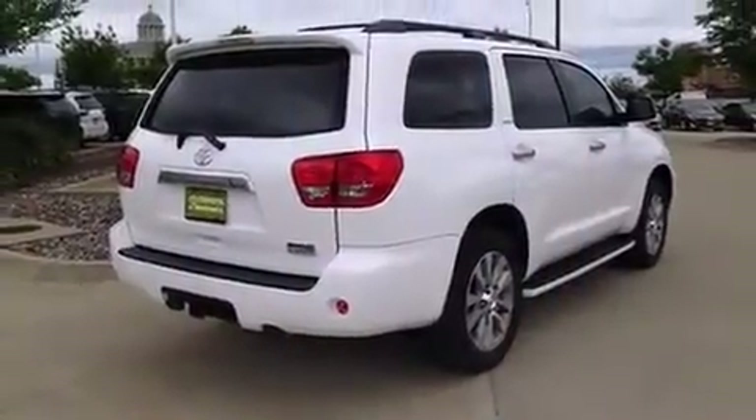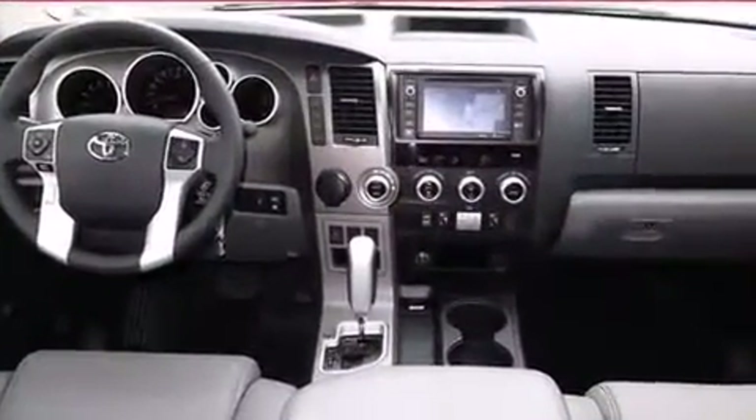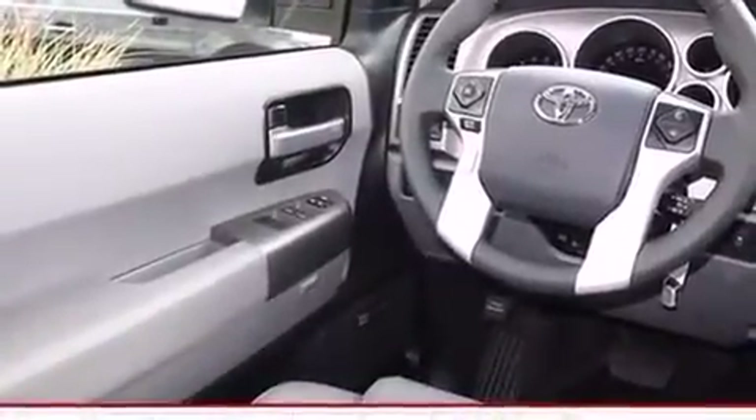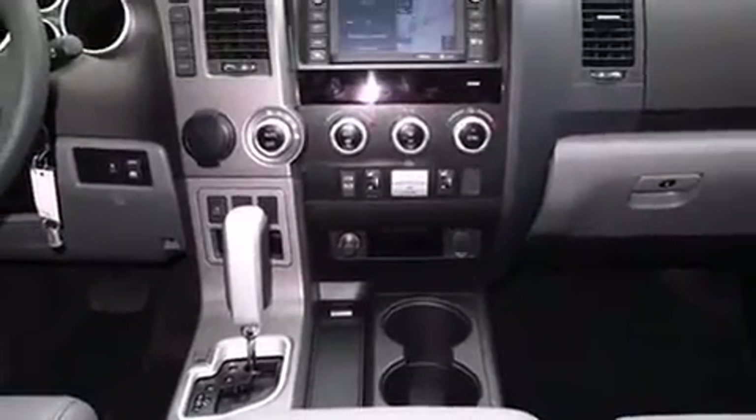Toyota also prioritized safety and security by including dual front impact airbags with occupant sensing airbag, head curtain airbags, traction control, brake assist, a security system, and four-wheel disc brakes with ABS.